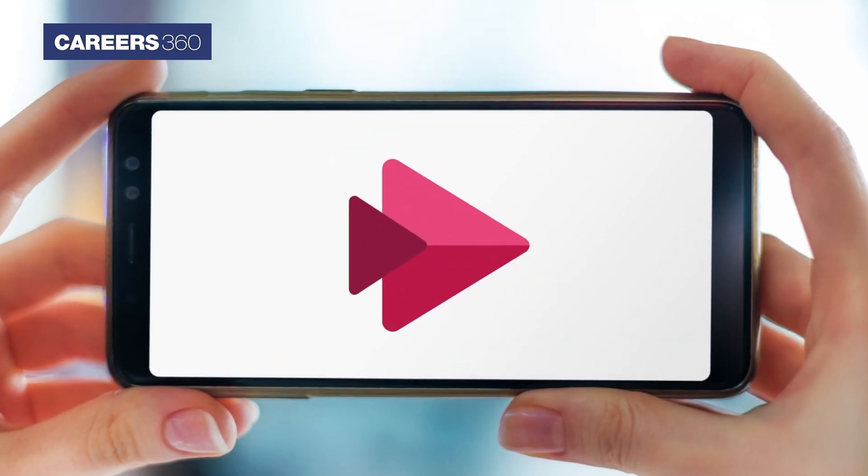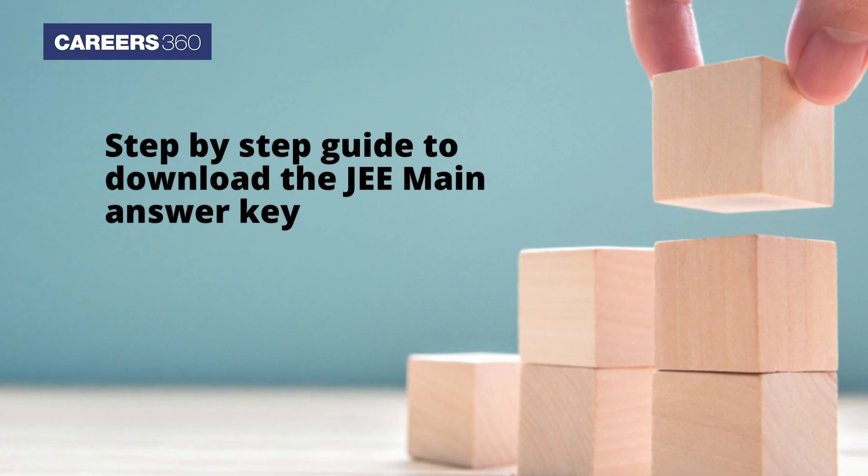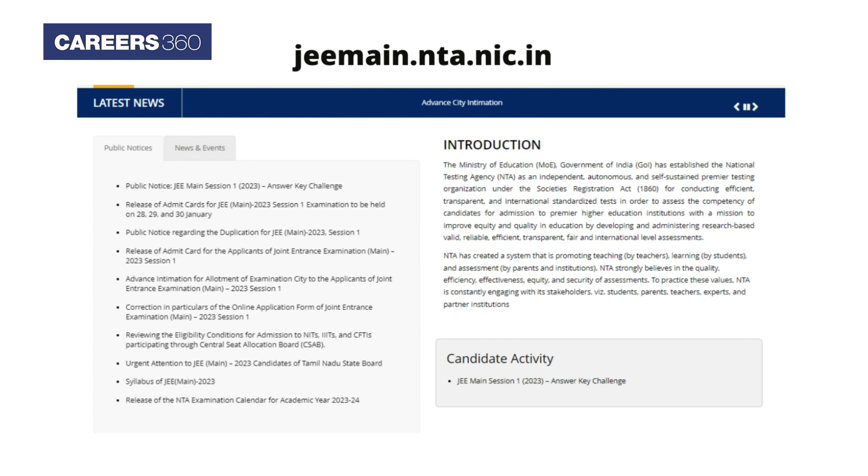Here in this video, candidates are provided with the step-by-step guide to download the JEE Main answer key. First, visit jeemain.nta.nic.in and click on the answer key challenge link.